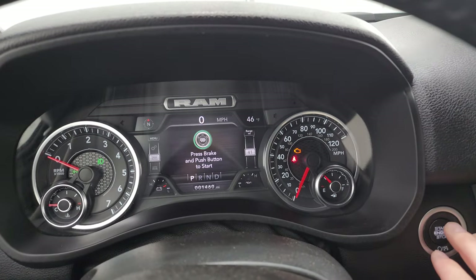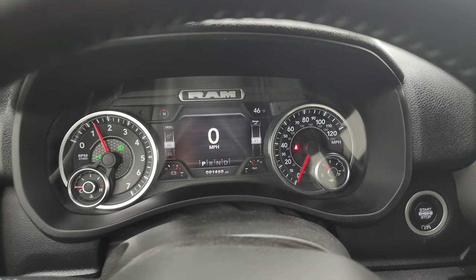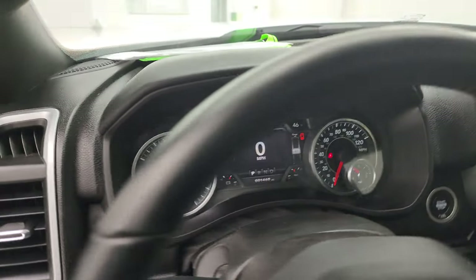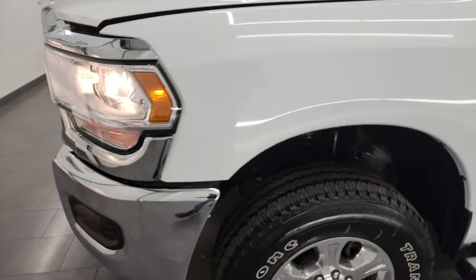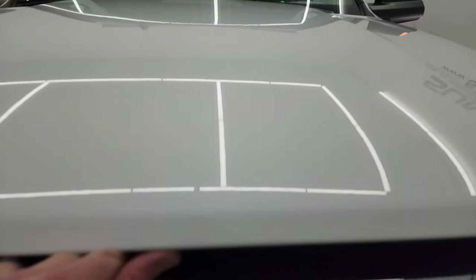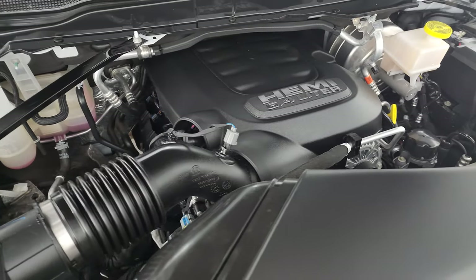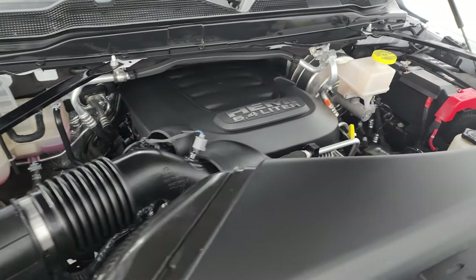We'll start it up and take a look under the hood. Starts right up — no check engine lights or anything like that. I would personally like to thank you for checking out the video today. All the lights are working nicely under the hood. We have the 6.4 liter V8 Hemi engine — engine bay is very clean, runs very smooth. Once again, this truck has been fully safetyed and inspected by our service shop, has a fresh oil and filter change, all the fluids have been checked and topped off, and this truck is 100% ready to go. There is the emissions sticker.